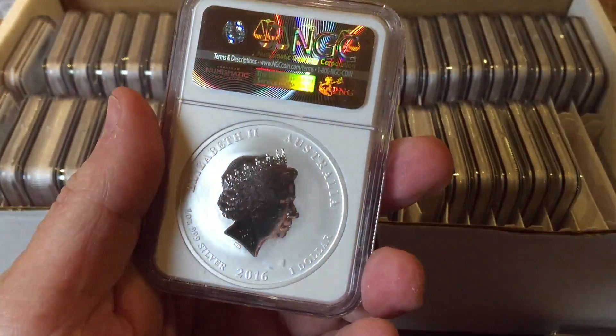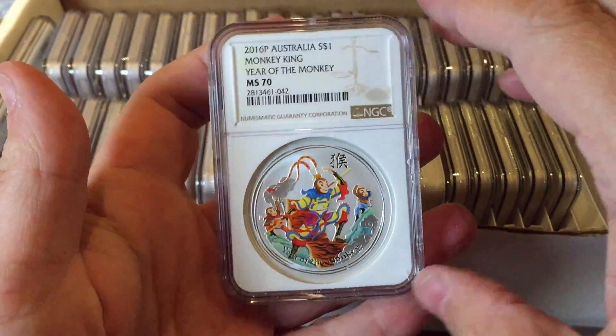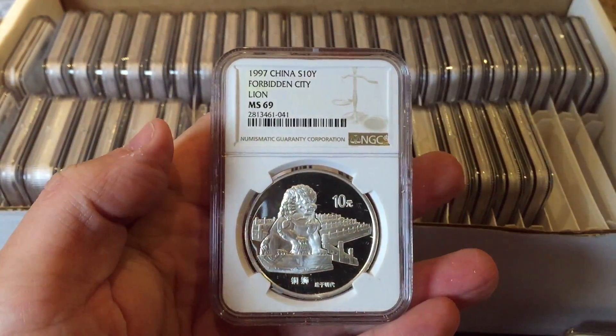On to the Monkey King — one of my favorites. I love the design of the Monkey King on the front of this coin. This one got an MS70, which very much pleased its owner.